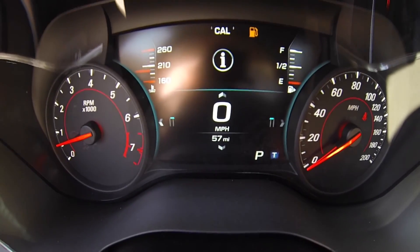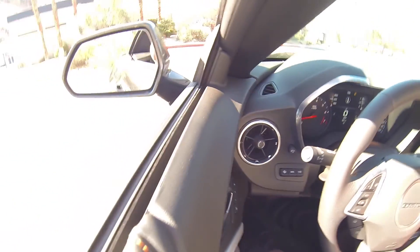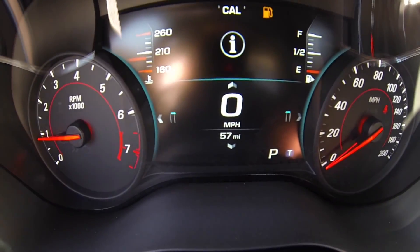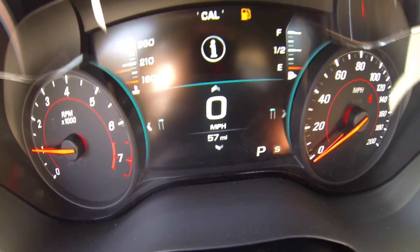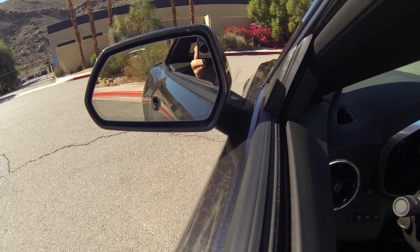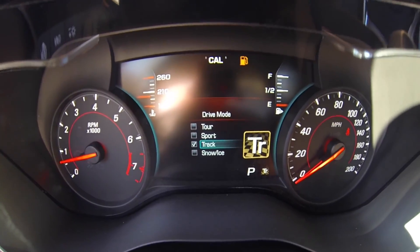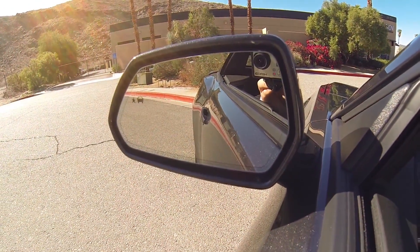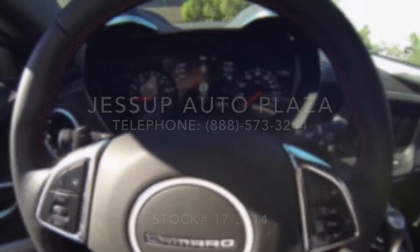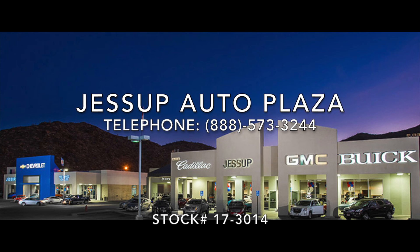This is the different modes. We'll put it in tour — it's pretty quiet — versus when we put it in sport and then track. It's pretty quiet. Thank you.